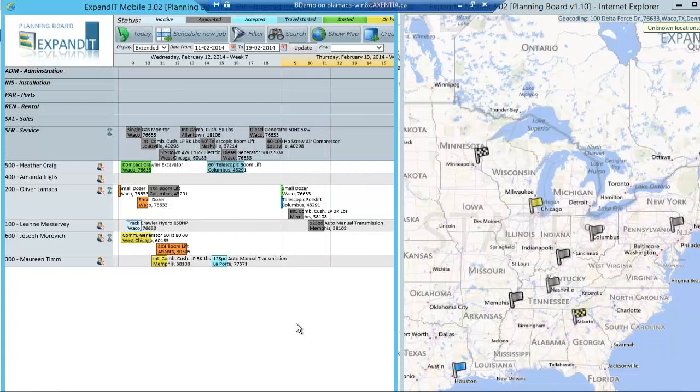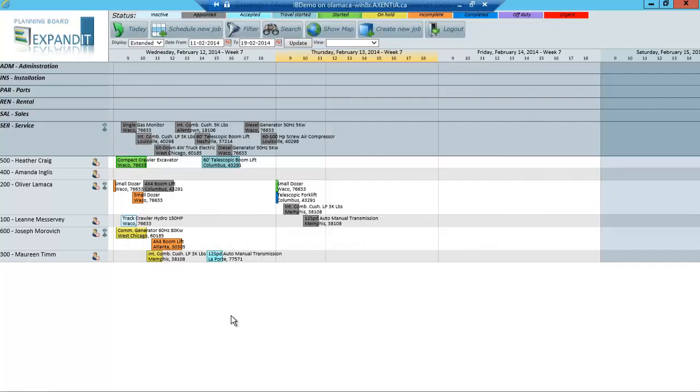That basically is the first part of the demonstration today — the graphical dispatch board that looks very much like your Outlook calendar. I've shown you drag-and-drop functionality, how to expand or compress time, the pooling of work orders, the statuses within the dispatch board, and the mapping interface. So what I'm going to do right now is show you how we assign a service technician to a work order.